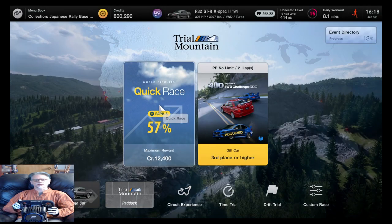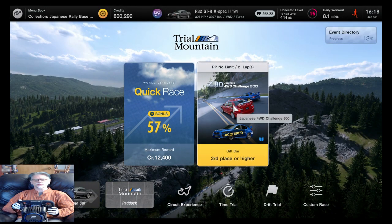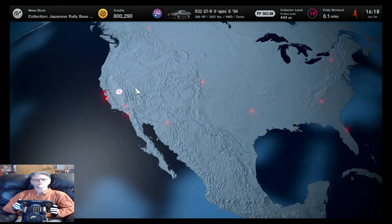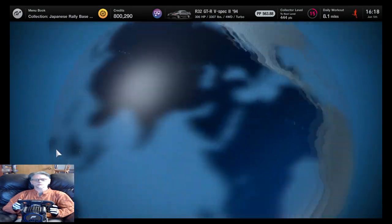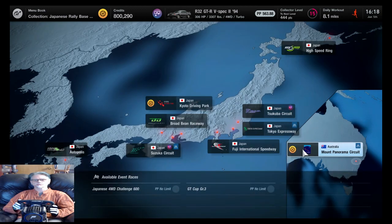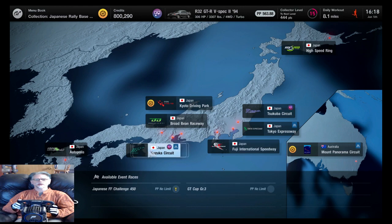You know what, I don't think I'm going to bother fixing up that other car because I've already spent the money on the tires for this one. Maybe I will, we'll see. Wrong continent - Mount Panorama! Oh my, let me do this one first.